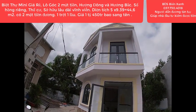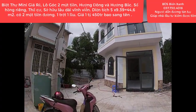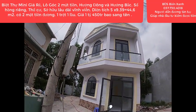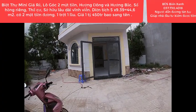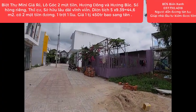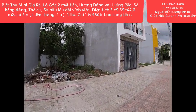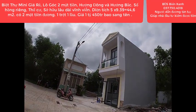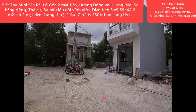Quý anh chị còn chần chừ gì mà không nhắc máy ngay lên, kết bạn zalo hoặc gọi trực tiếp cho Biển Xanh qua số hotline: 037-730-4018. Biển Xanh sẽ dẫn quý anh chị xem nhà và tư vấn nhiệt tình 24/24 mọi lúc mọi nơi. Kính chúc anh chị và các bạn thật nhiều sức khỏe, thành công và gặp nhiều may mắn. Đừng quên nhấn đăng ký kênh Biển Xanh. Thân ái chào tạm biệt và hẹn gặp lại trong những clip tiếp theo.